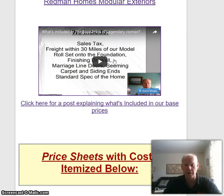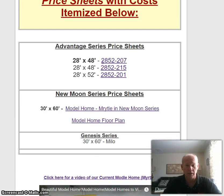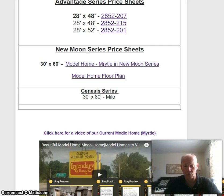I've got a video here that kind of explains our base prices. And right here is where our price sheets are — look for this here. The first ones here are in the Advantage series; I've got some 48-foot homes and a 52-foot home. And right here is what our model home is — our model home is in the New Moon series. You can click here and that will take you to a page that will look like...